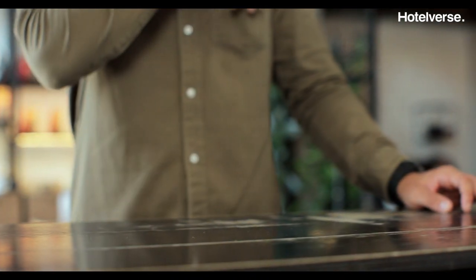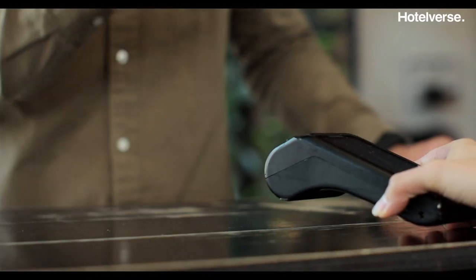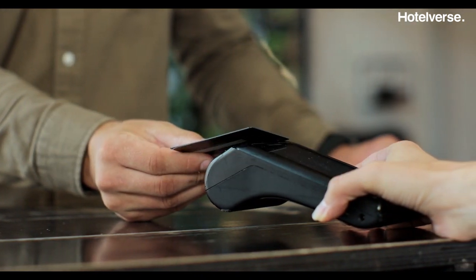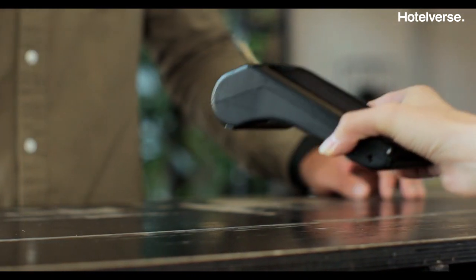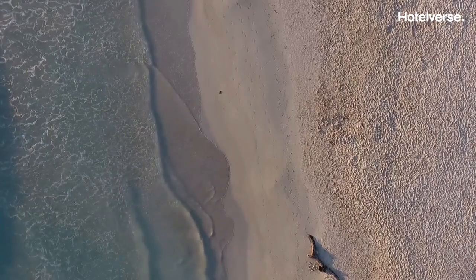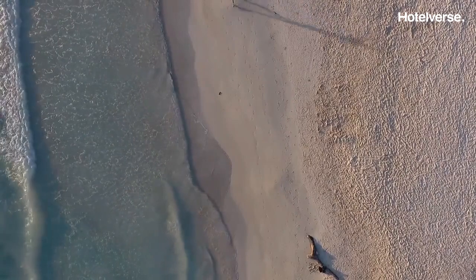You can decide whether to charge for the room selection service, generating additional revenue that did not exist before. When the request arrives at the hotel, the customer is informed of the price and pays it at the reception desk. As you can see, easy and intuitive.